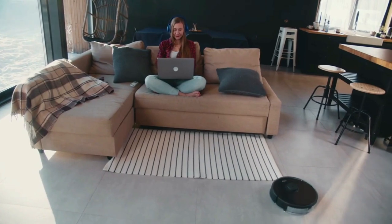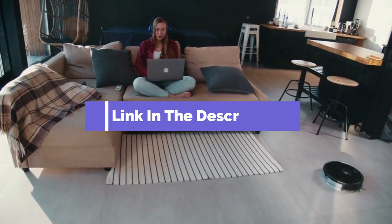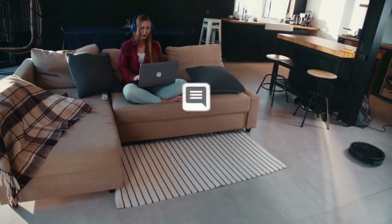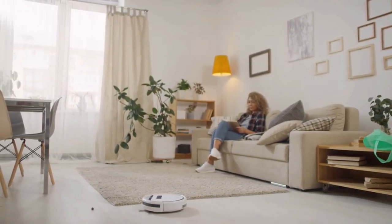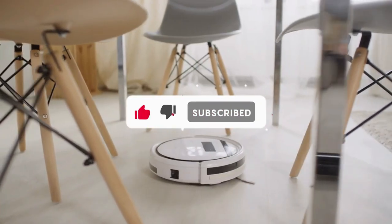And that's all for our top five best robot vacuums on the market. Head over to the description below for links to more detailed info on each of the products, and remember to leave a comment to let us know your opinion. Thanks for watching — if we helped you out in any way, please hit the like and subscribe button. We'll see you guys in the next video.